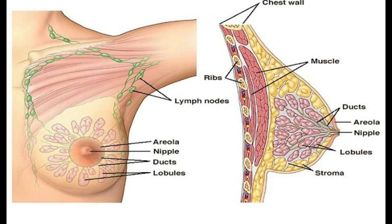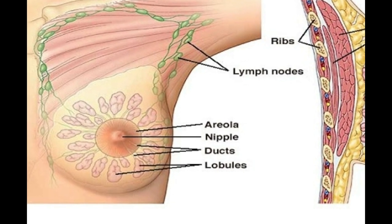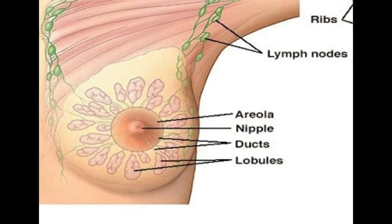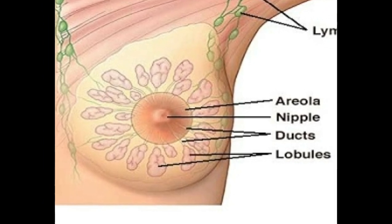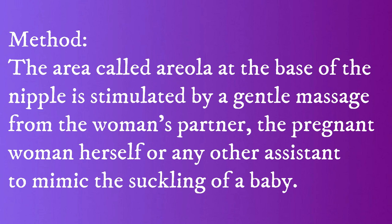The thick, dark, rounded area of the breast at the base of the nipple, called the areola, has a rich supply of sensory nerve fibers. This area is stimulated by a gentle massage from the woman's partner, the pregnant woman herself, or any other assistant, to mimic the suckling of a baby.